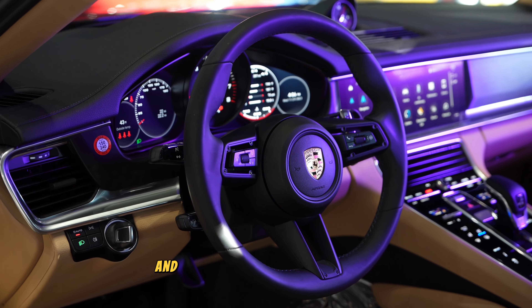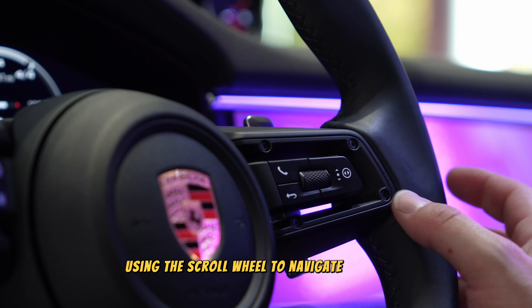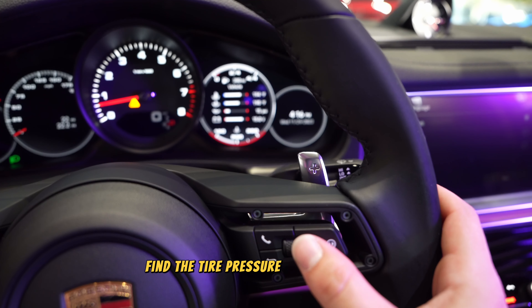Let's start off by hopping in the driver's seat and paying attention to the cluster on the right side of our screen. Using the scroll wheel to navigate the menus, find the tire pressure selection screen.